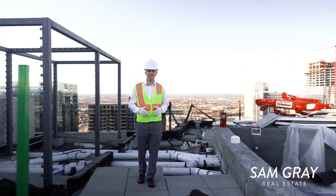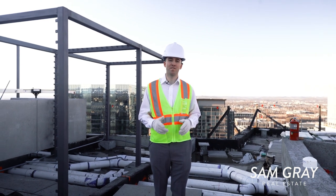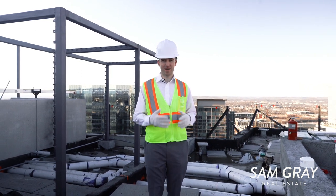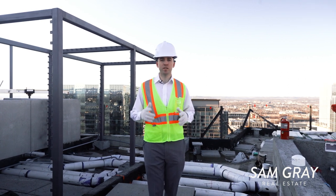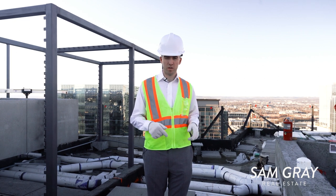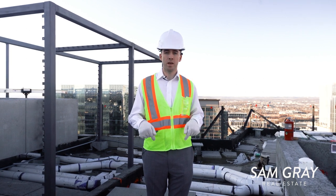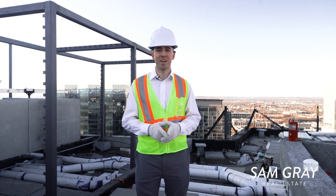Thank you for joining me on today's tour of Pullman at Gulch Union. This is truly one of my favorite developments in all of downtown Nashville. If you're curious about learning more about any of these 300 units or purchasing one, comment 'Pullman' down in the comments and I will send you a DM. Thanks for joining me and I'll see you in the next one.